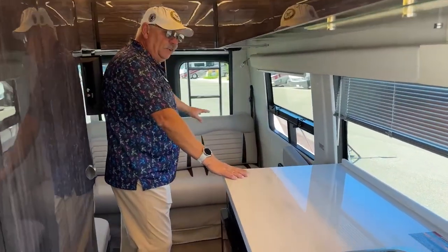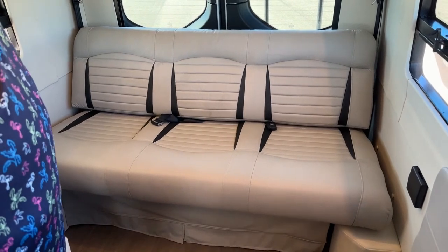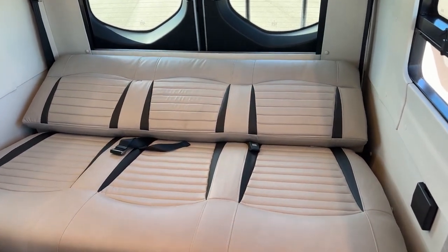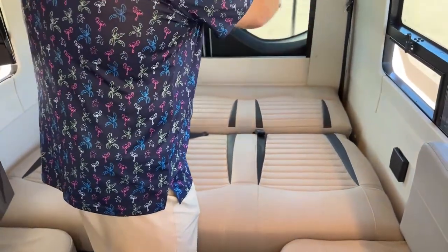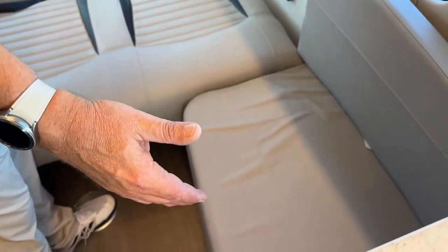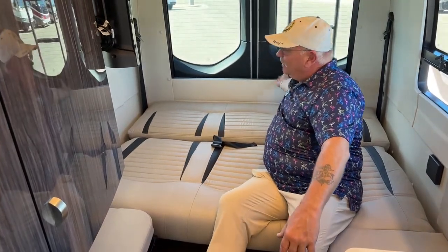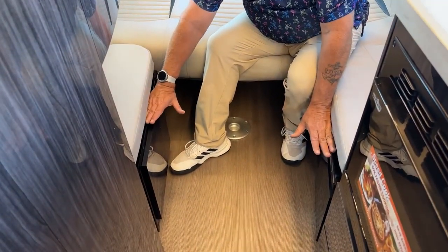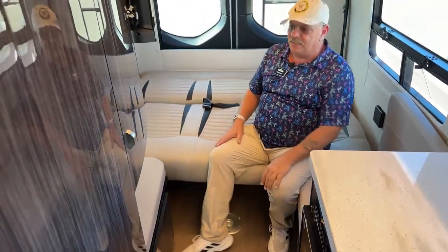This has a full-length sofa across the back which also converts into a bed. We've got three ways to use this as a bed: if you're not very tall, people will sleep sideways; if you're a little taller, you can sleep on this as a twin-bed configuration. And if you want even more space, there's a table mounted behind this panel that pulls out and sits on the rails here. You can fill the entire section with cushions and make the whole thing one giant bed.